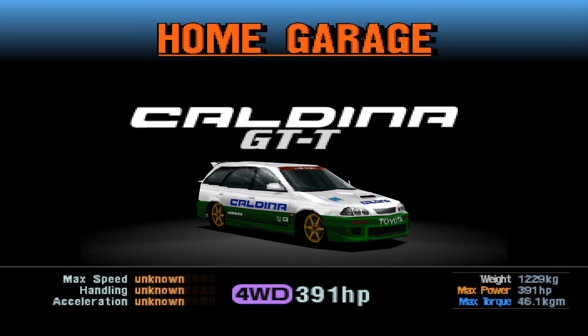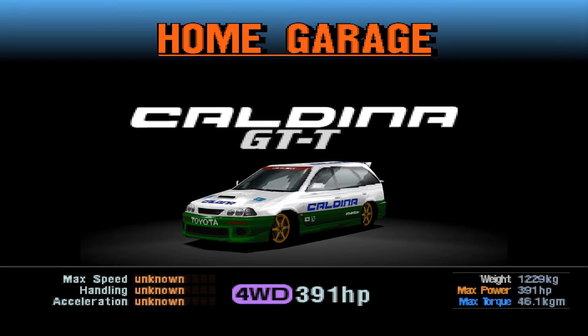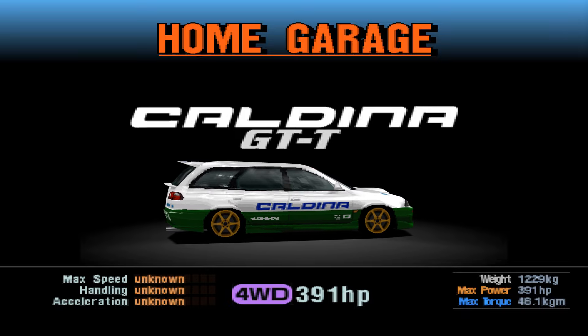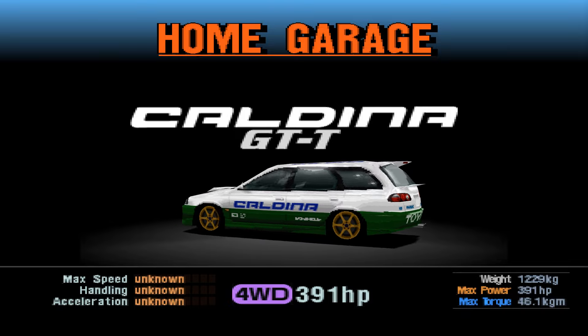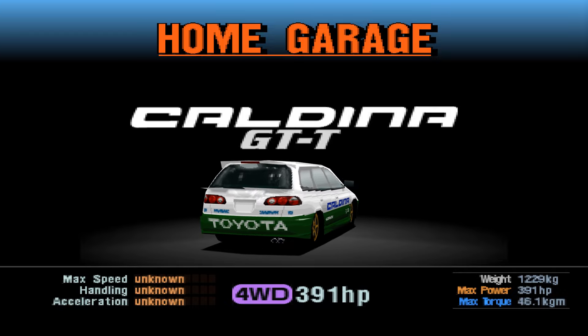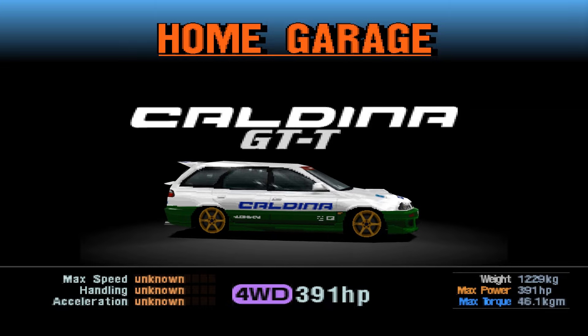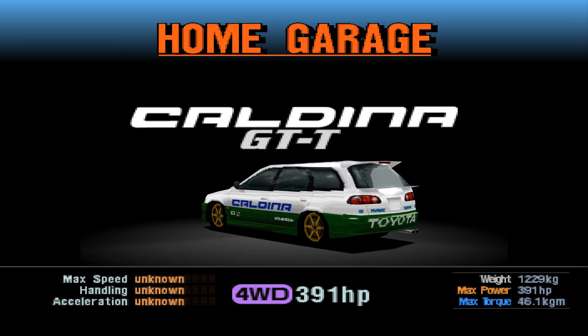Hello there and welcome back to another edition of the Holab Classic Remastered. This time we'll take a look at the 1997 Toyota Caldina GTT. This is, I think, one of my favourite Japanese cars ever. I love the Toyota Caldina, especially this generation of the Caldina.